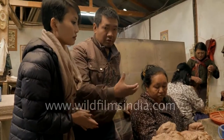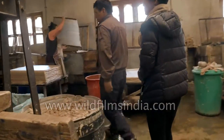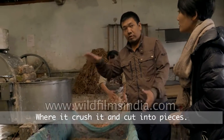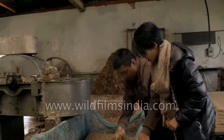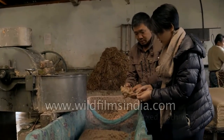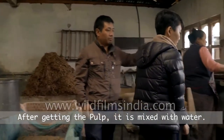After collecting the good fine fiber, we bring it out to the pulping machine — the Hollander beater — where we put the clean fiber in and cut it into small pieces to get the pulp. Then we take this pulp to the vat and mix it with water.